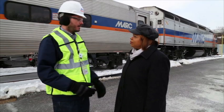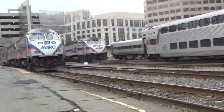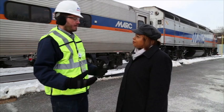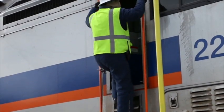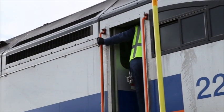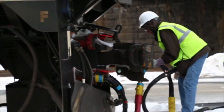The MARC Wedge Yard's purpose is to provide midday storage of Brunswick and Camden line trains. By storing them here, they're out of Union Station. In the past, all equipment was stored in Union Station, causing a lot of congestion, and we couldn't mechanically work on the trains during the day. Now we have our own facility staffed by contract employees who can repair equipment during the day, clean the equipment, clean the restrooms, and ready the equipment for afternoon service. We save storage fees and rental fees from Amtrak, and we're able to maintain the equipment ourselves here at the Wedge Yard.